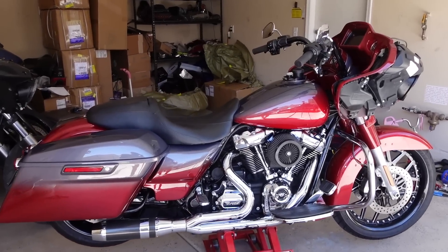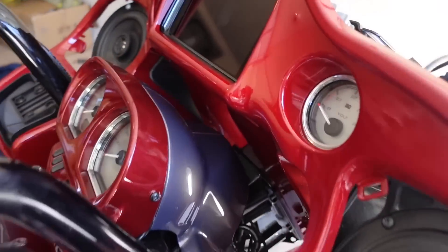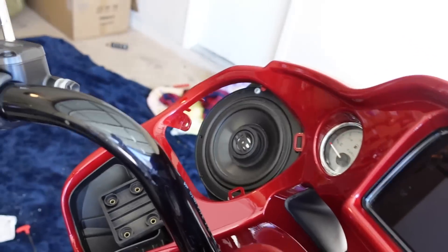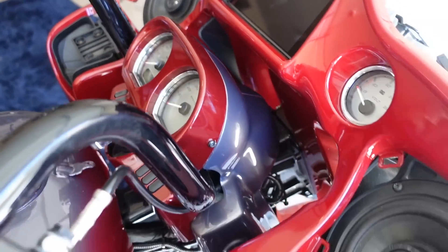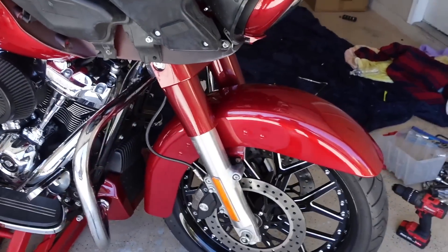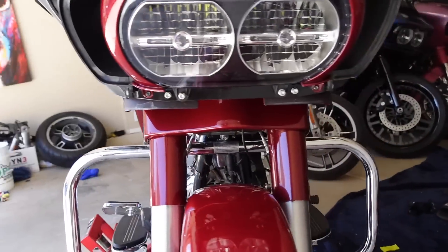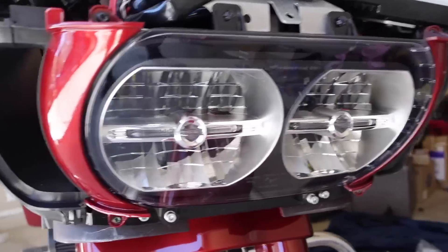Just like that guys we got our interferon on there looking all good! I'm excited, that thing looks freaking amazing. Not only that, we got our front fender on there as well, along with our light covers and stuff.